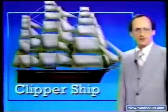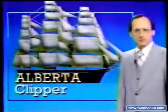Alberta is a province in Canada. A Clipper ship was a fast-moving sailing vessel. But an Alberta Clipper isn't a ship — it's a winter storm system.